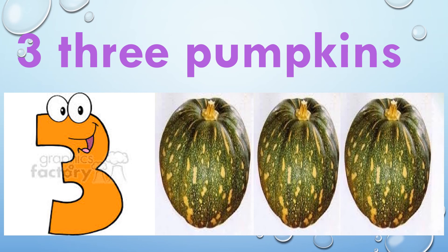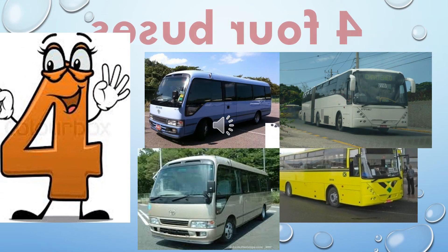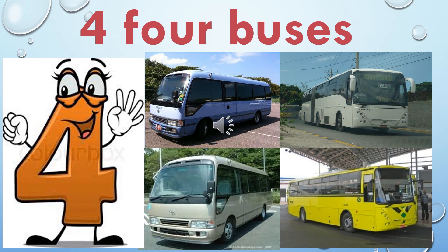Three — T, H, R, E, E — three pumpkins. One, two, three. Three pumpkins. Four — F, O, U, R — four buses. One, two, three, four. Four buses.